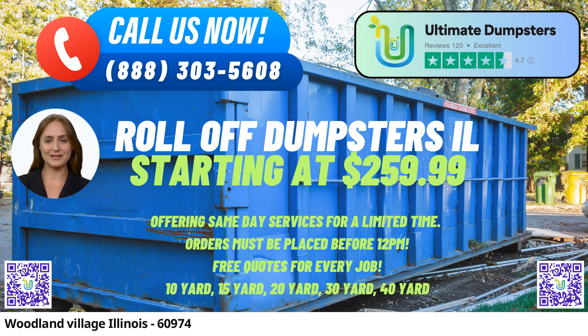Whether it's roll-off containers for demolition debris, home renovation waste, yard waste removal, or small business waste disposal, our extensive range of services ensures that Woodland Village residents have their waste needs met with efficiency and expertise.